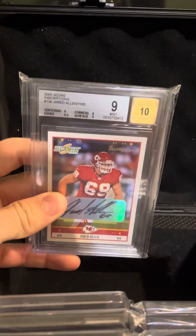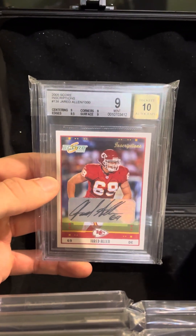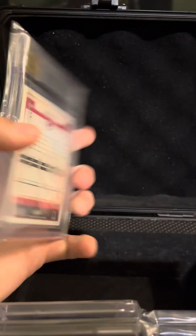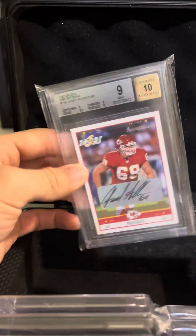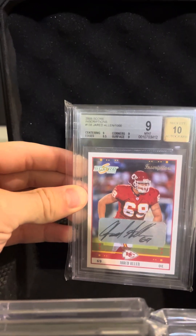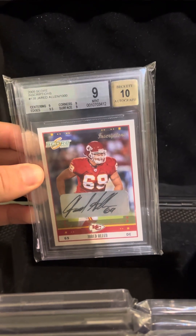First card was a recent pickup earlier this spring — a Jared Allen 2005 Score Inscriptions auto, BGS 9 with a 10 auto. Second year for Allen. I don't think he has a lot of first-year rookie autos; he was a fourth-round pick out of Idaho, I believe. So not a ton of rookie autos to my knowledge, but Viking legend and happy to pick up a second year.